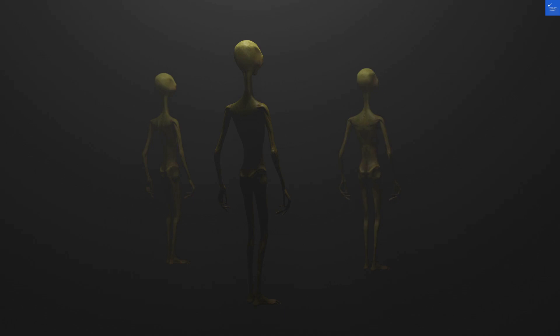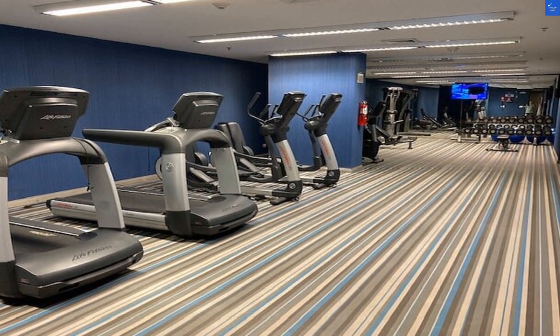On to amenities — the pool seems to be a hit, perfect for an Instagram moment. But if you're looking for a full-blown spa day, better pack your own relaxation kit. Amenities score: 7 out of 10.